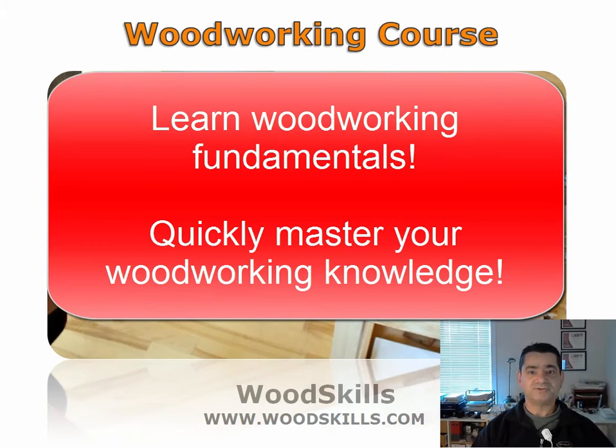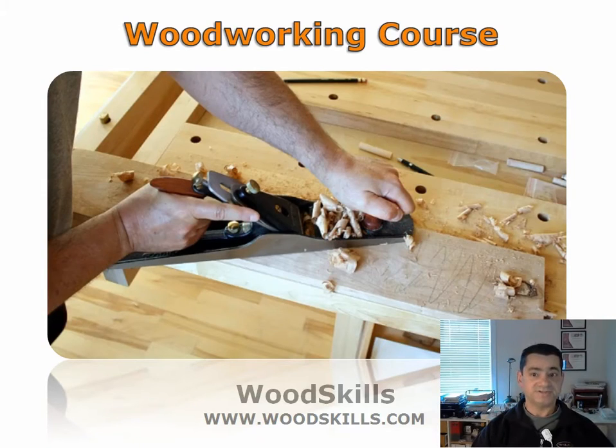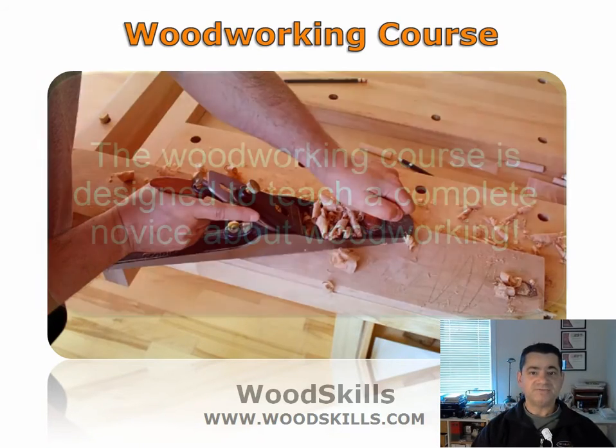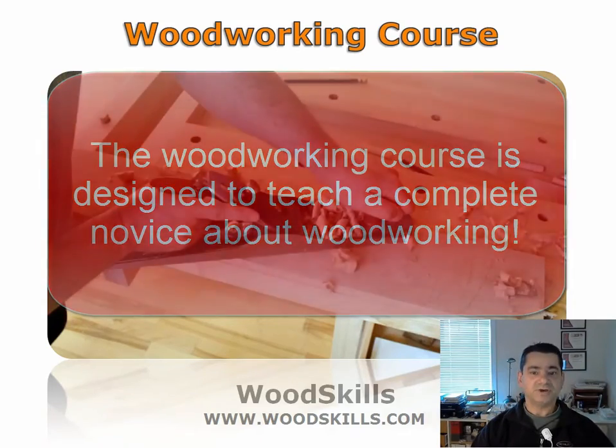Understanding woodworking fundamentals will save you time and frustration. Far too often people begin woodworking never having learned the fundamentals, only to end up getting frustrated instead. This course will answer many of your questions and you will be confident in your woodworking knowledge after completion. The course benefits a new woodworker as well as someone who has been woodworking for a while.